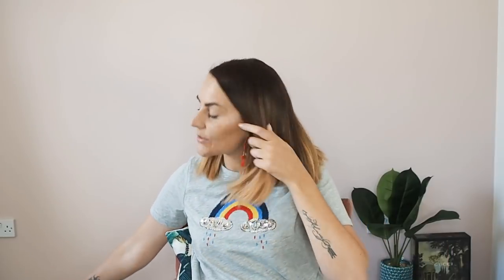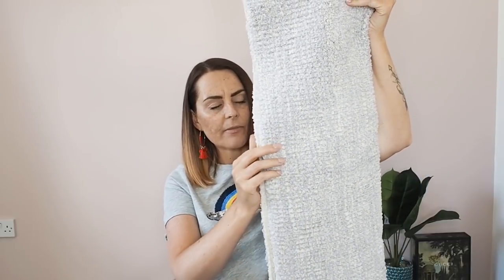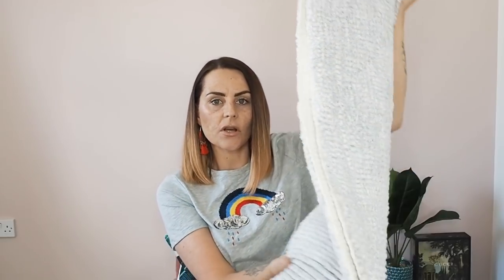I got a new bath mat as well because ours was looking tatty and I'm changing the whole colour scheme. Matalan has colour-coordinating bath mats — you can find one in the same design, or they had some really cool geometric ones. I went for a really plain light grey bath mat that is so soft and lovely, and then just on the edge is a yellow trim — the same mustard as what's on the towel — so you get this little flash of colour that ties through the whole bathroom. This is £10, really super soft.